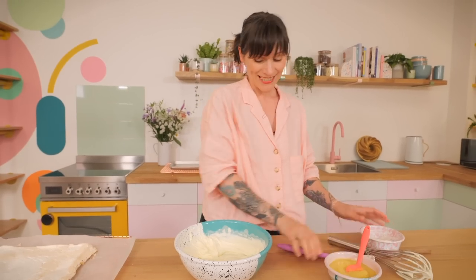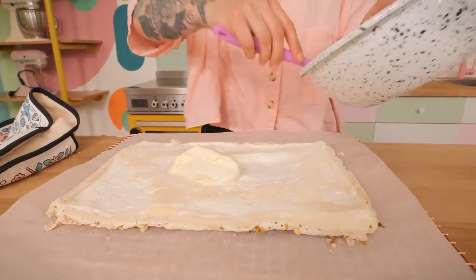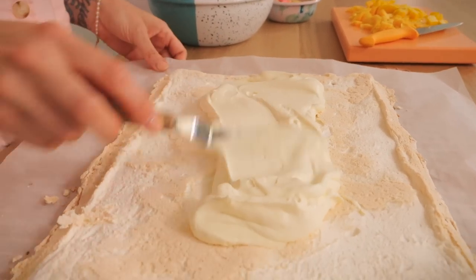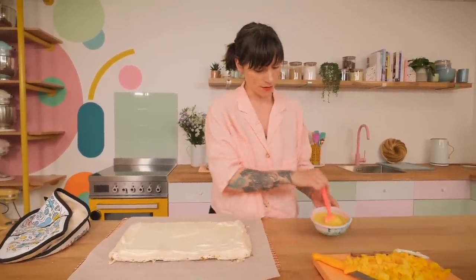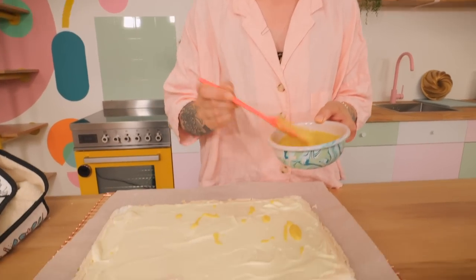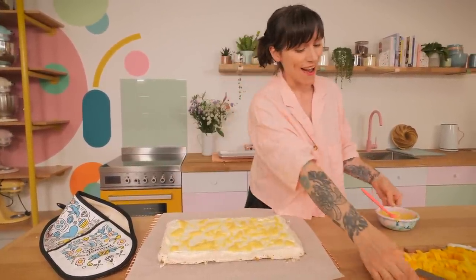Just whip that through and once it's all well incorporated, spread it all over your roulade with a palette knife. When you've spread it out as evenly as possible, top that with some blobs of the lovely yuzu curd. You might not want to use all of it as it makes quite a bit — save the leftovers for other bakes. Just remember that when you roll it up, some filling might smush out the bottom, so maybe don't fill it too much.